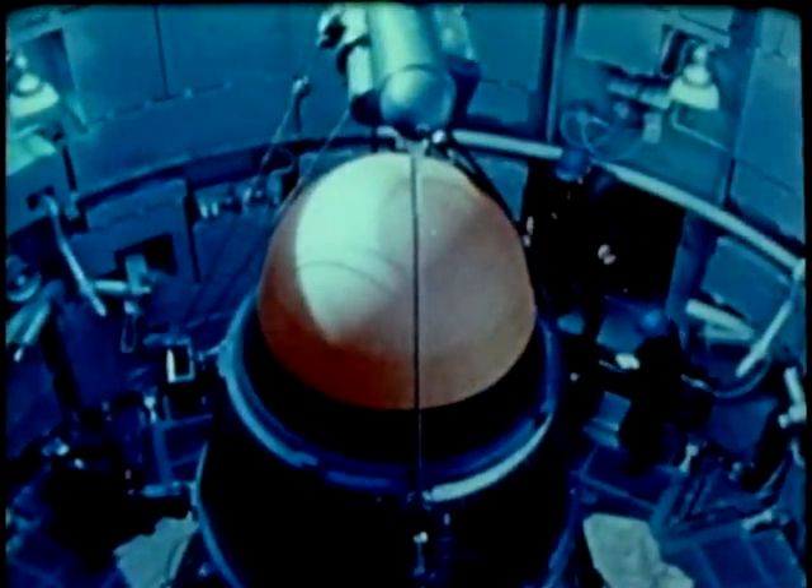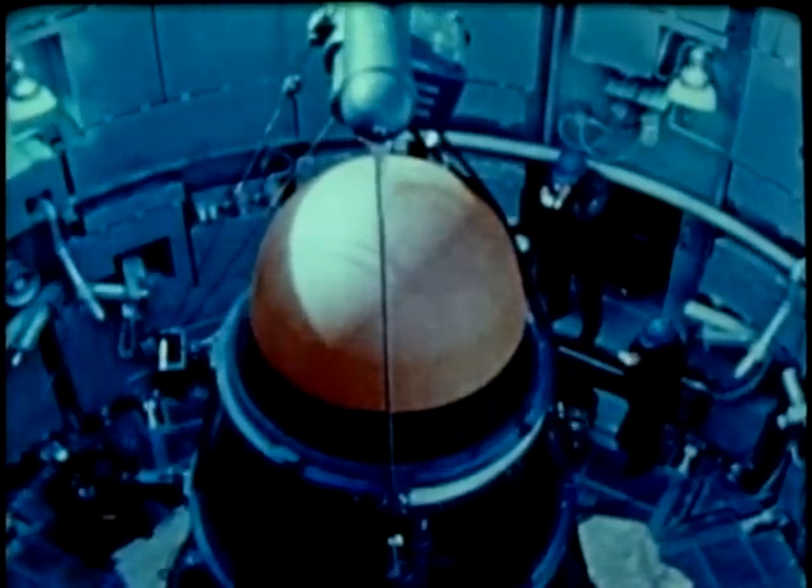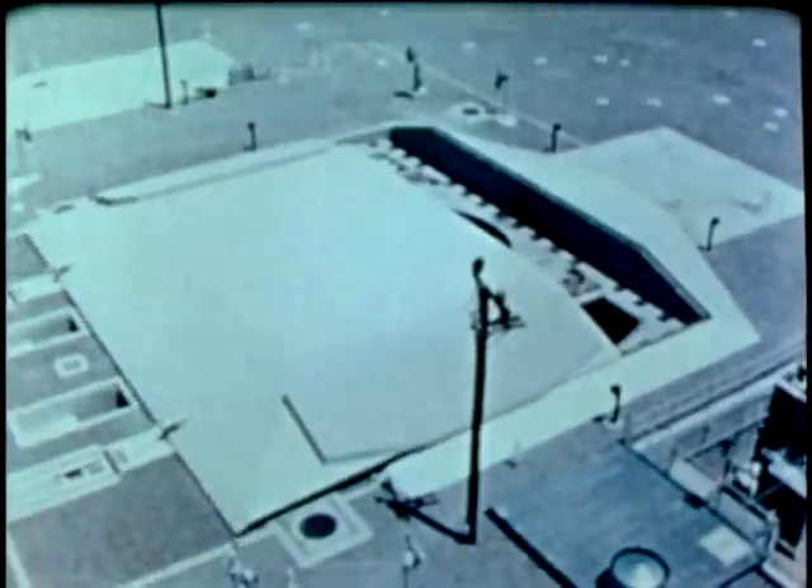AC Electronics Division of General Motors Corporation provided the airborne inertial guidance system that can be programmed for pre-selected targets. General Electric Company's Missile and Space Vehicle Division developed the re-entry vehicle. The launch facilities were designed by the Ralph M. Parsons Company.